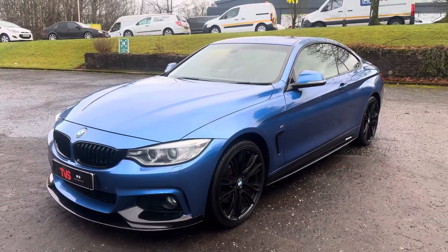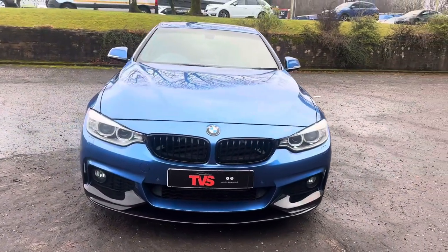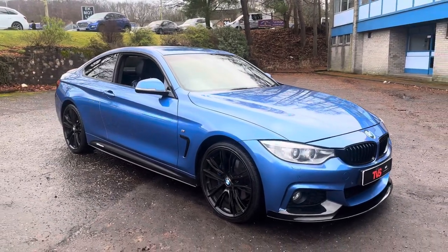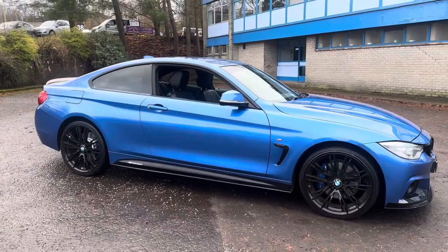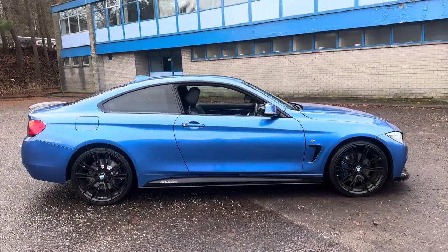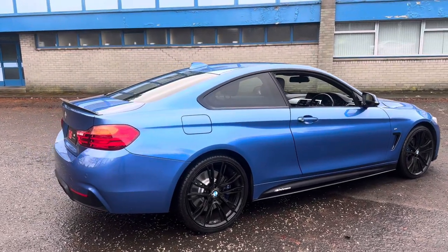Hi there. Here we have the 2014 on a 64 plate BMW 420D M Sport Coupe, 6 speed manual gearbox. It's finished in Esteril Blue with full black Dakota leather interior and heated front seats. It has covered 57,462 miles from new and as you can see it's a super striking looking example as it wears the M Performance kit and 20 inch M Performance wheels, so it's a very well specced car.